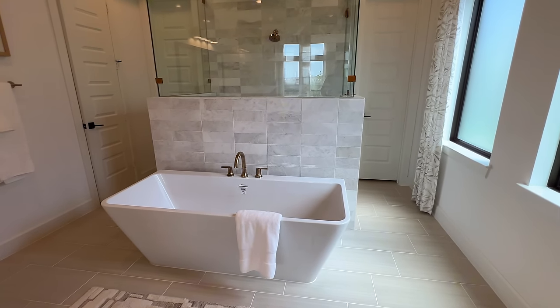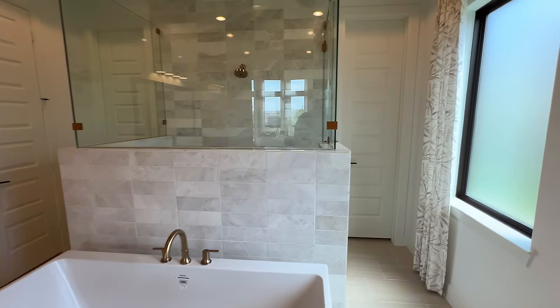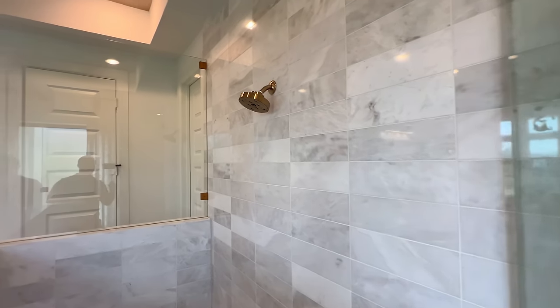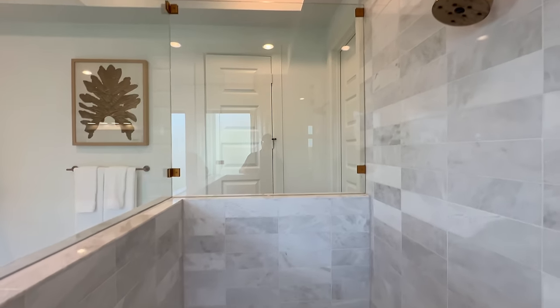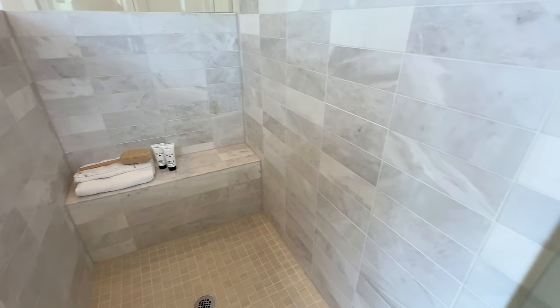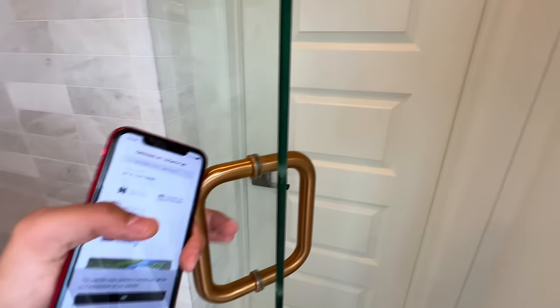Right here you have your rectangular soaking tub — absolutely love it. And look at the walk-in shower — wow, folks, plenty of space. You have tile on the lower exterior for a little bit more added privacy.